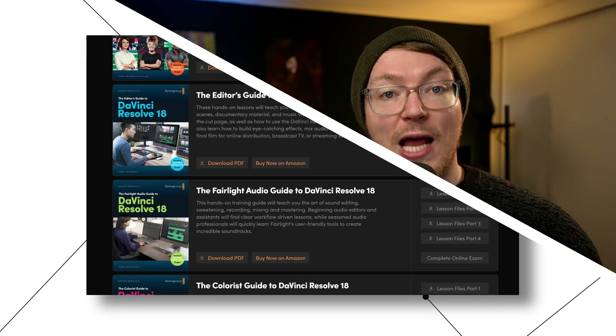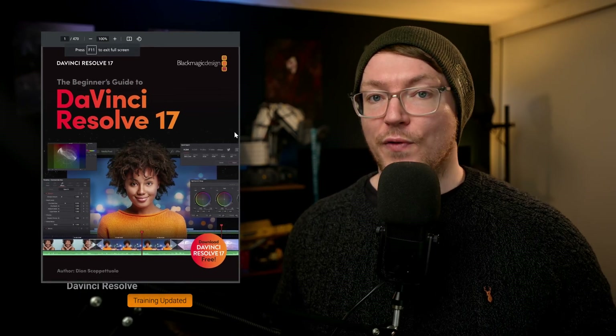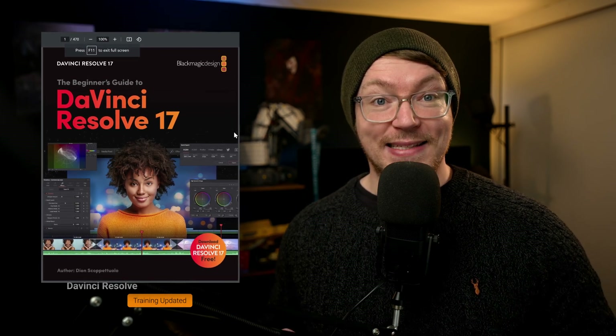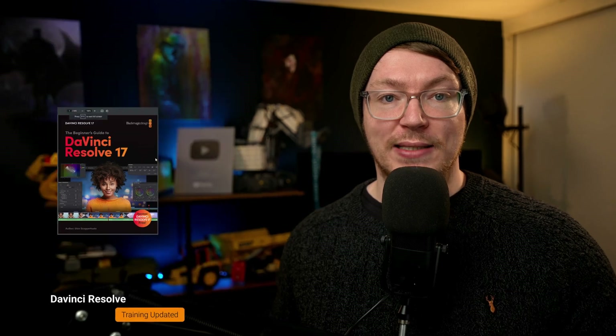They also include online exams to prove that you've completed them, which is pretty cool. Now, up until very recently they were for DaVinci Resolve 17, but they've recently updated them to DaVinci Resolve 18, so everything is now up to date. So if you're new to DaVinci Resolve and you prefer that style of training, then definitely go check them out, because they're a really, really brilliant resource.